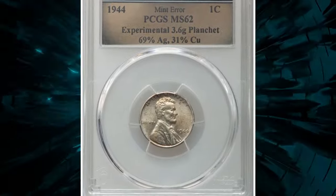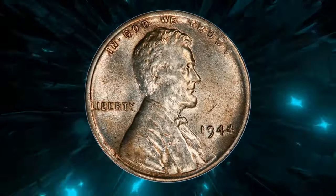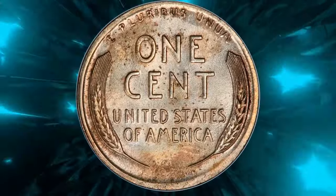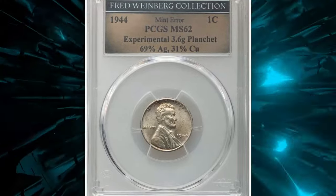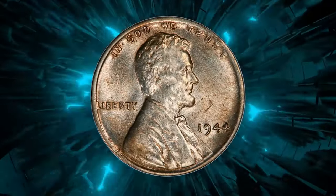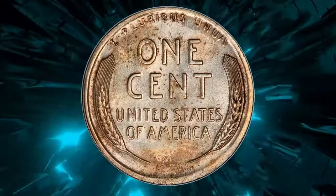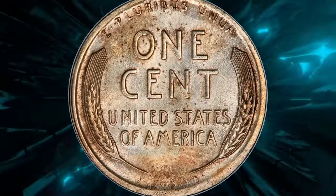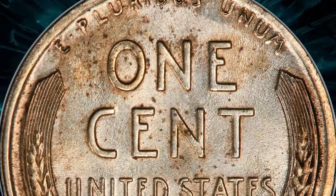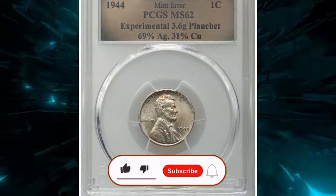This is a 1944 Lincoln cent struck on an experimental planchet, graded in Mint State 62 by PCGS. During World War II, copper was an imported munitions alloy while silver was not. Silver was added to the wartime Jefferson nickel alloy while copper and nickel were removed. This cent was possibly struck as part of an effort to replace unsuitable 1943 steel cents while reducing the copper content of 1944 cents. The coin exists in a possibly unique silver-copper alloy, lustrous and nicely struck with unmarked surfaces and light golden-brown toning. It was sold for $19,200 at Heritage Auctions.